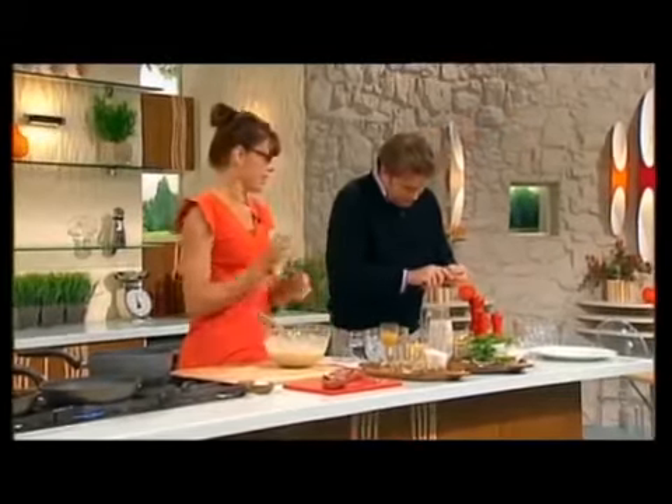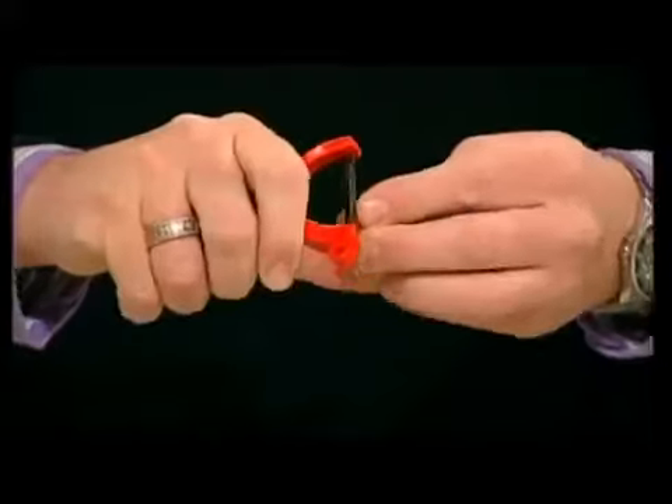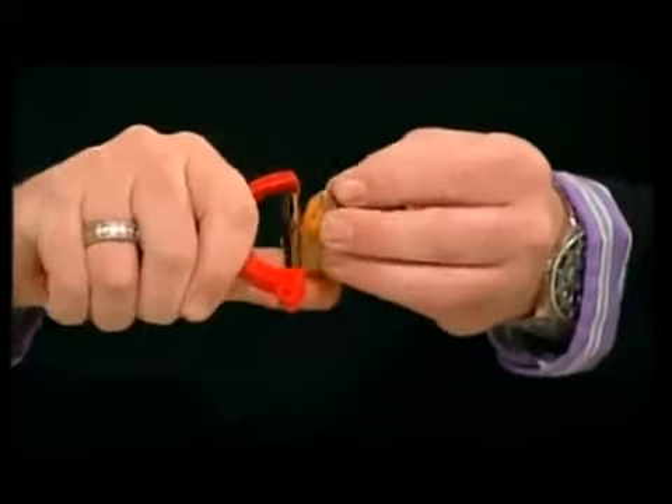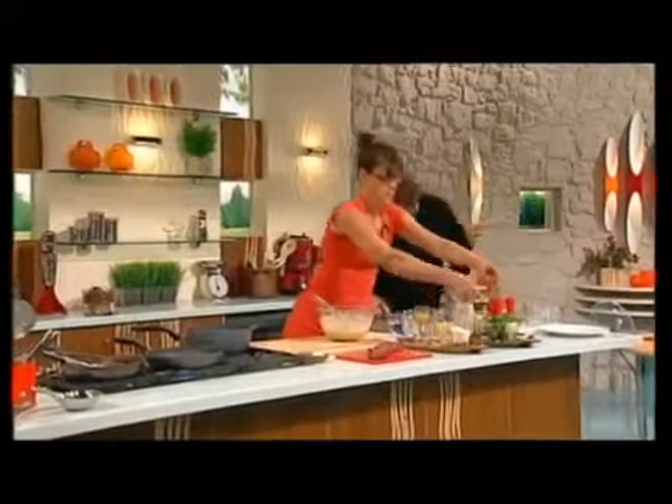I've added a kind of Indian twist to it with the turmeric. This is what fresh turmeric looks like. It's great because it stains your fingers — it's like you smoke about 50 a day. Notice how she's given me this to do.